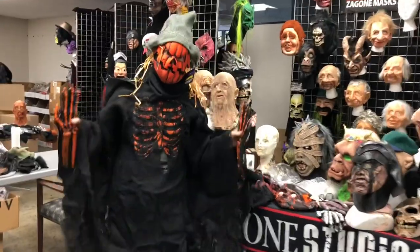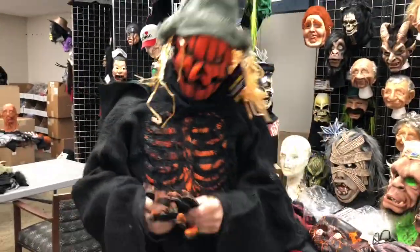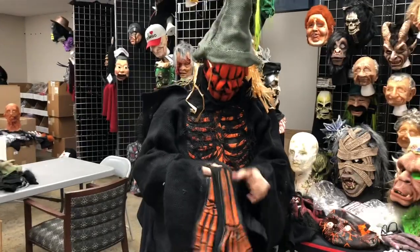They're the orange skeleton gloves that go with the orange chest that go with the orange mask. Very nice — there's a theme. Very cool!